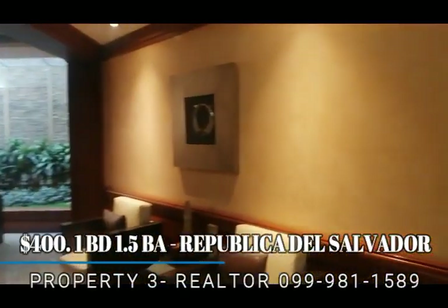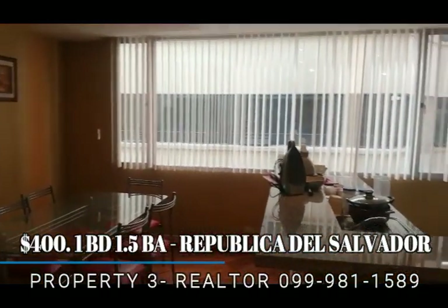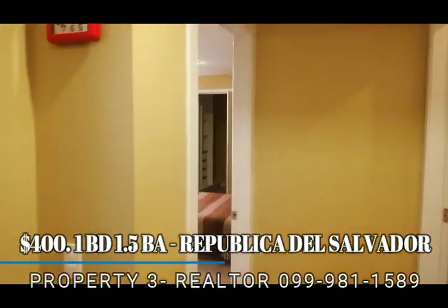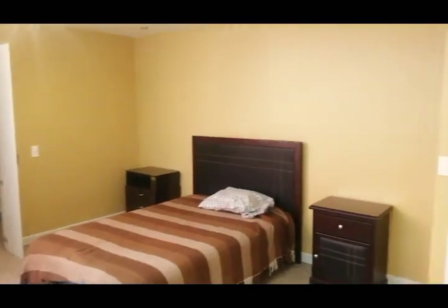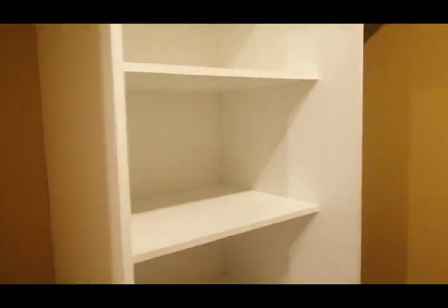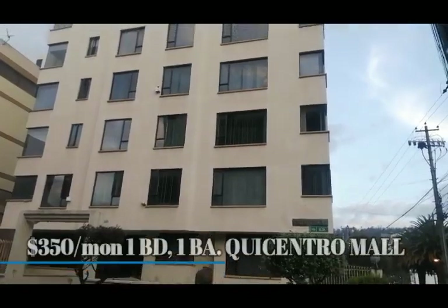This is the best-located property — property number three. It's $400 a month, but just a one-bedroom, one-and-a-half bath, and the realtor's number is below there. Big social area here, a wraparound kitchen with an island, fully furnished, lots of closet space. As we enter the master bedroom, it's very spacious. Kind of a quandary because it's a small bed, but that's pretty typical in Ecuador — you can always get another bed if you need to. There's a big walk-in closet, which a lot of people like, and it's newer construction. For $400, right on the mall, you can't complain.